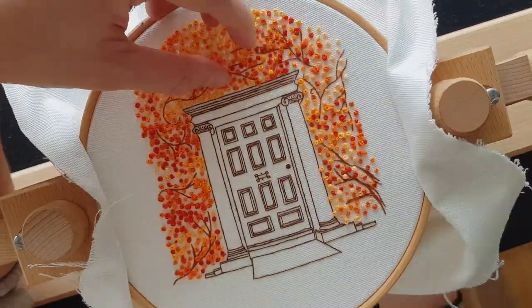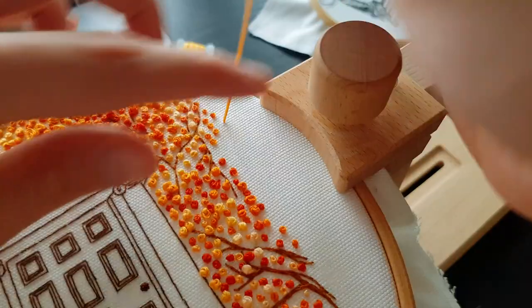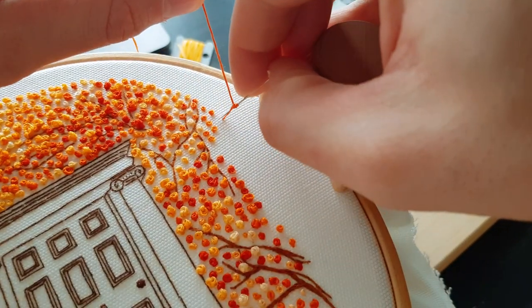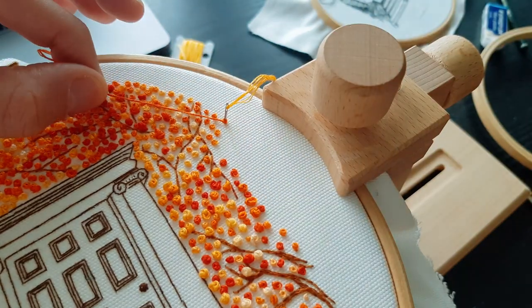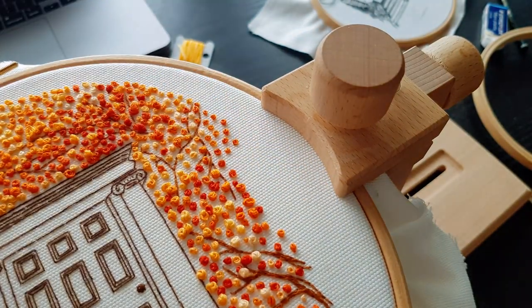I have linked the materials we use in the description if you are interested. But seriously, French knots are so powerful that even my best posts on Instagram, for some reasons, are always linked to French knots. So something hypnotic must happen, for sure.